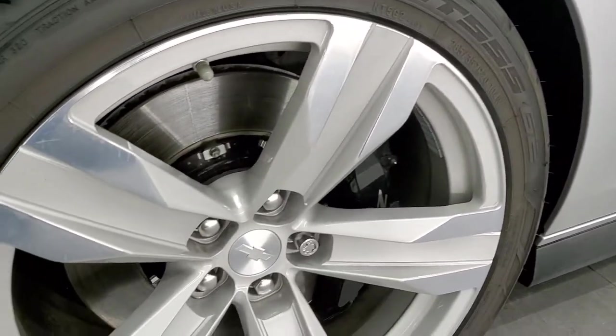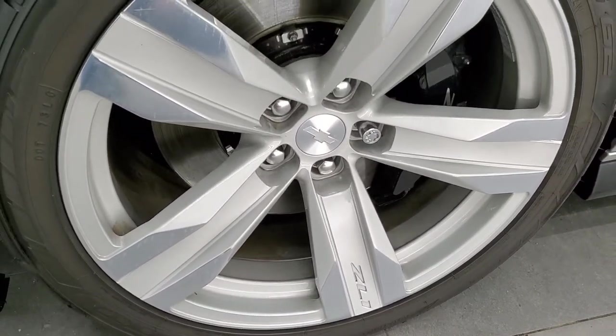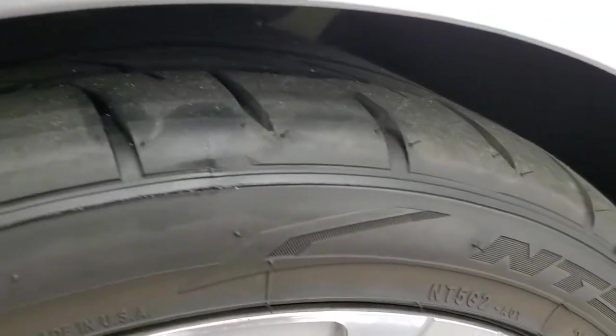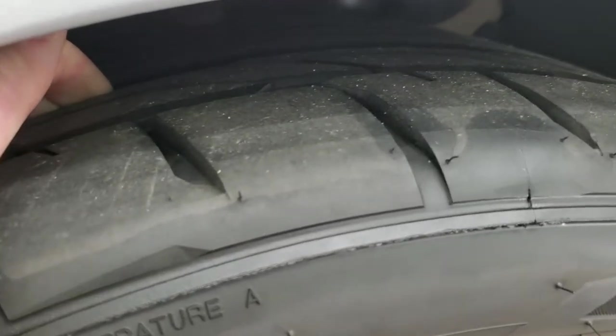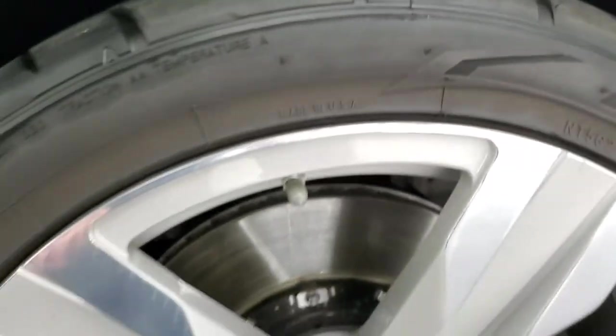Very clean down that side. Comes with the 20 inch painted and polished aluminum rims — they are in really nice shape. It comes with Nitto NT555 285/35ZR20 tires. These tires have a very good amount of tread left; I would say probably 70-80% on there.